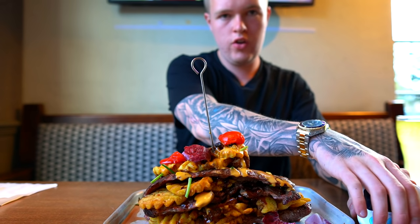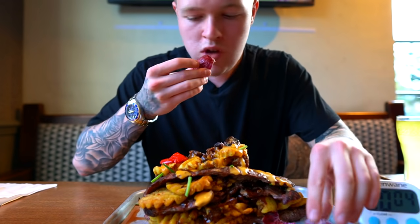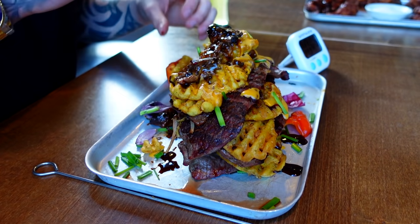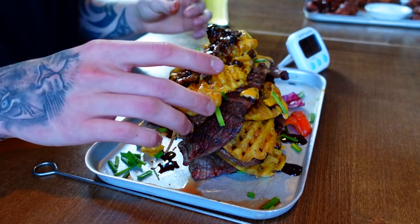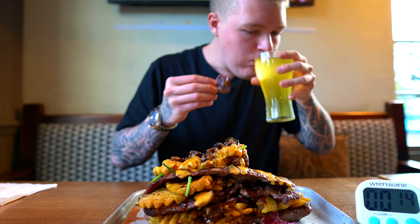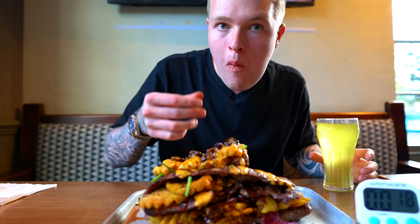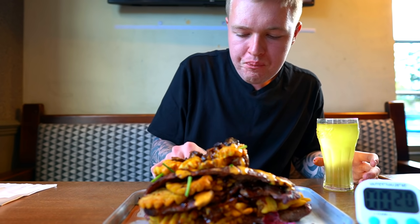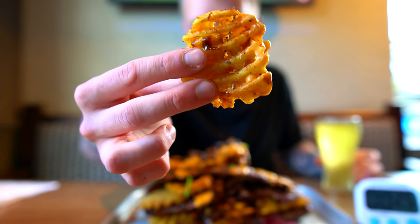Three, two, one — the timer has gone. I'm going to get messy! The burnt ends are really nice, and so are the waffle fries.